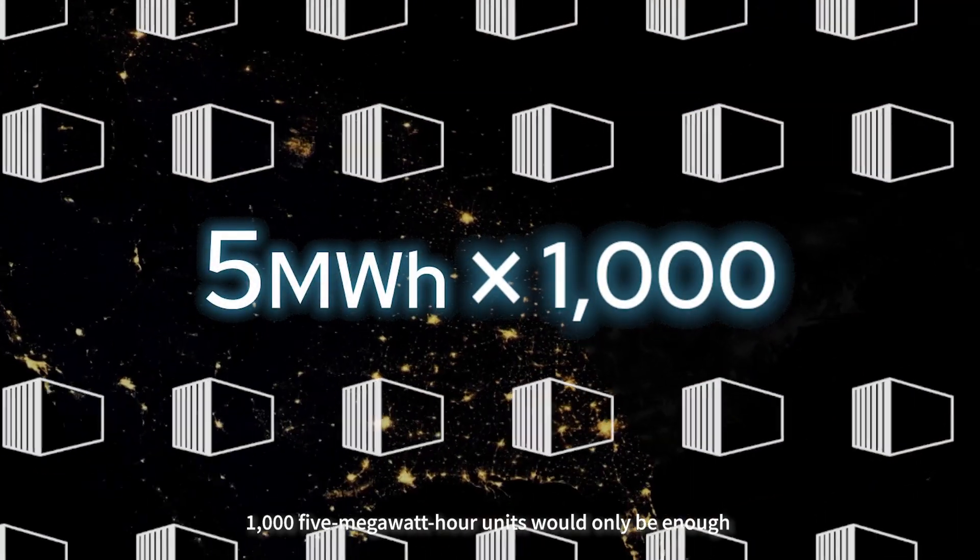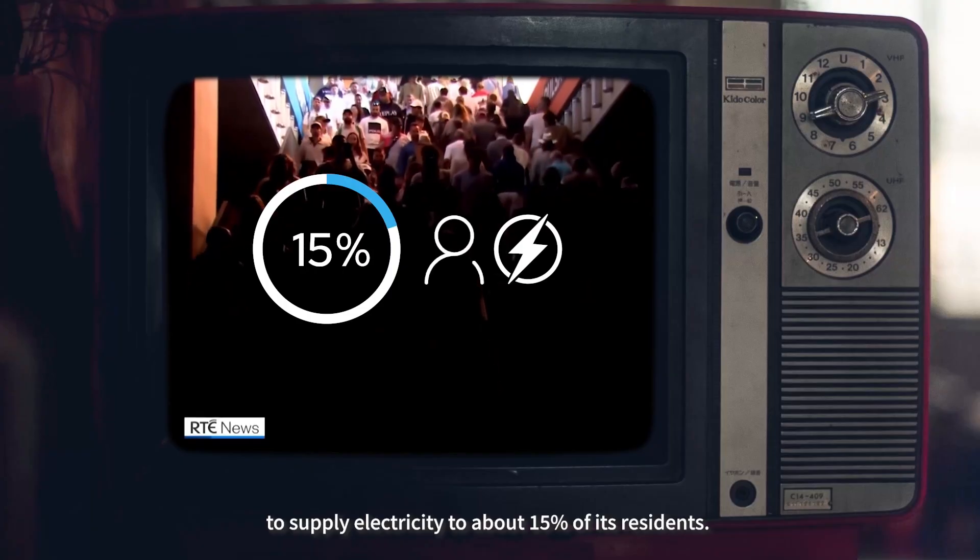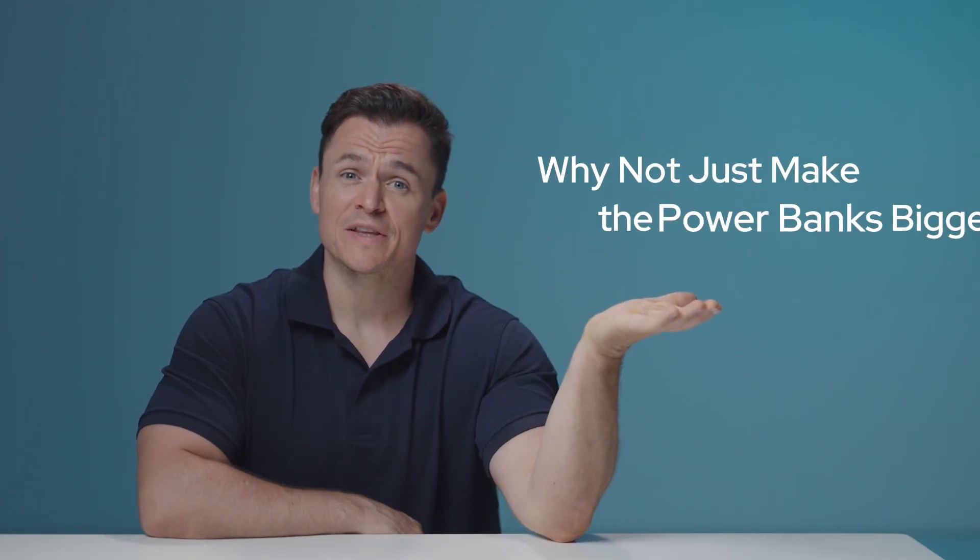1,005 megawatt-hour units would only be enough to supply electricity to about 15% of its residents. Some might ask: why not just make the power banks work?